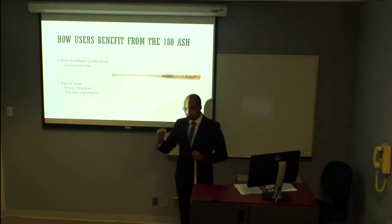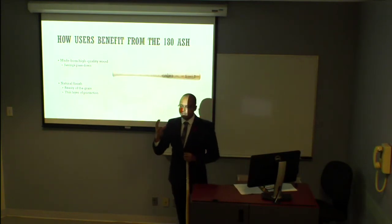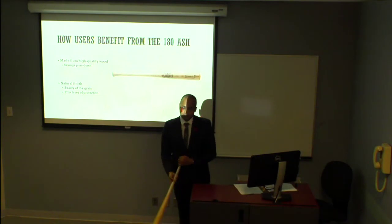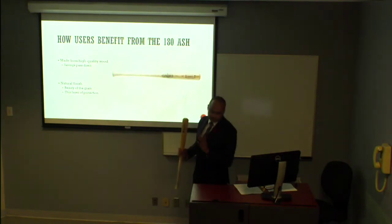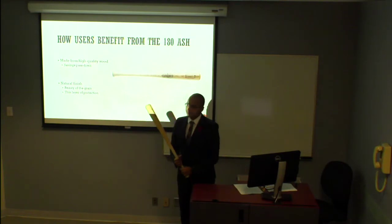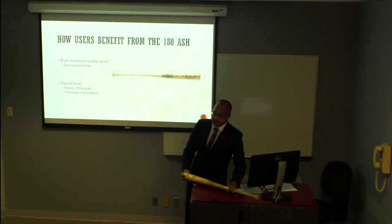We're all aware that with certain price points there's certain quality. With this bat in particular, we're able to use the quality from a higher price point bat. For the Ash, what we do is take higher quality bat lumber that has any kind of non-performance-related minor flaw — maybe a blemish here or there — and we use that lumber for these bats. So it's big savings for you, big savings for the consumer, and we're all happy at the end of the day.